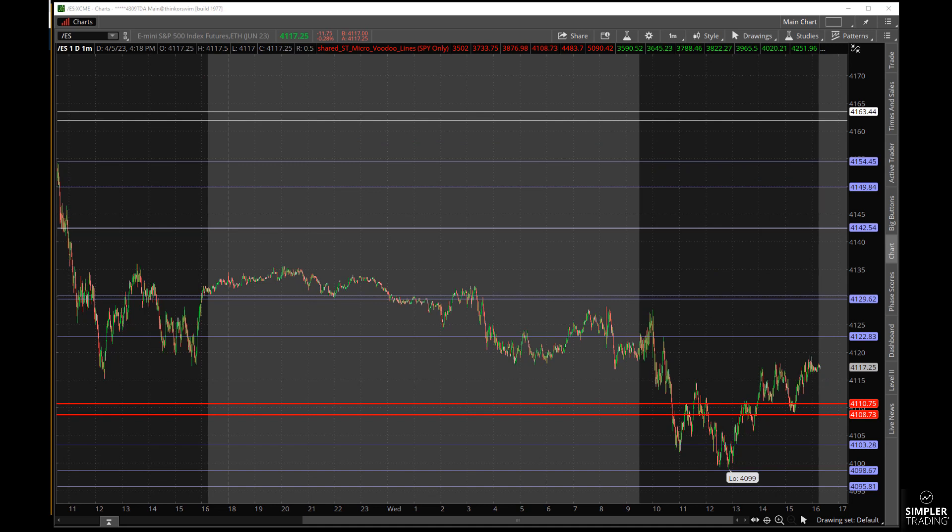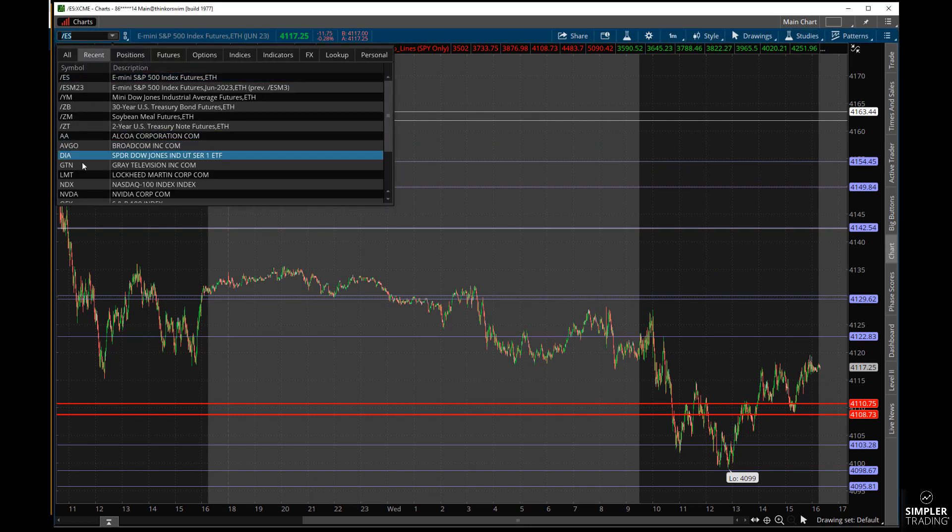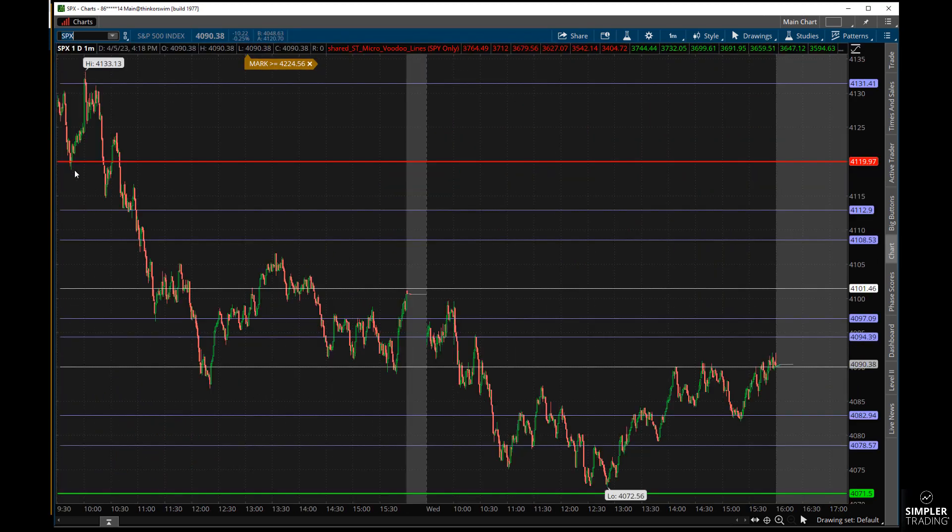I was thinking we would get a 4100 pin on SPX today and we did not. Let me switch this over to SPX. It's always fun and interesting to watch the end of the day and see if we can get a pin on a butterfly or something like that. We got to 4090. I did a room session today and was saying I'd probably do a 4100, 10-point wide butterfly — that would have at least broken even or made a little bit. You can make it wider to capture more, but then it gets more expensive.